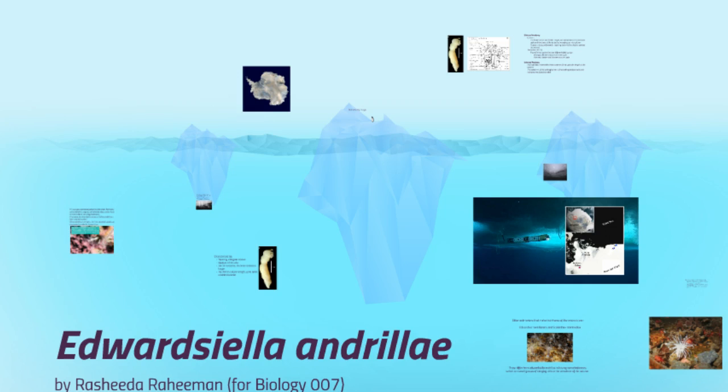Hello all, my name is Rashida and I did my research project on the newly discovered species Edwardsiella andrillae.